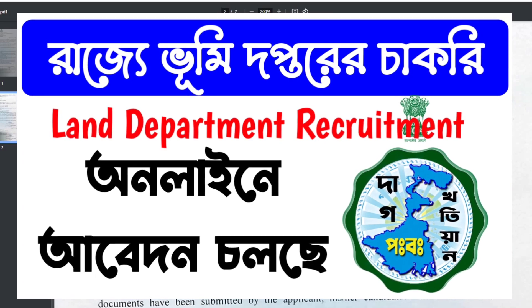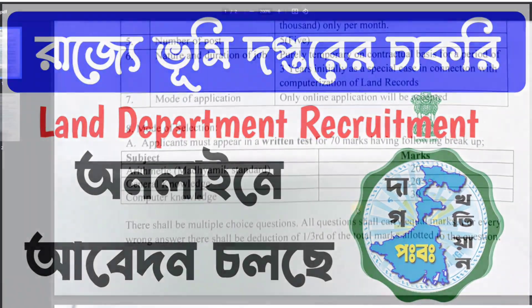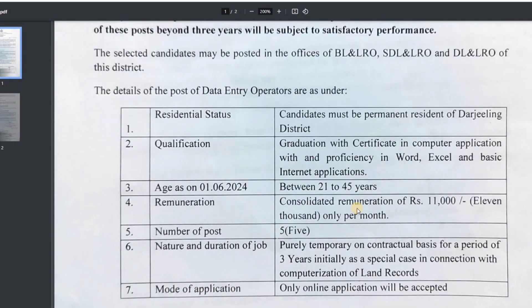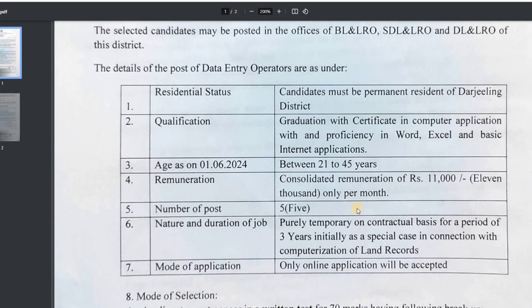Please subscribe to the channel, click the bell icon, and click the notification button. If you have already subscribed, we are talking about the BLN LRO office recommendation. We are at the BLN LRO office, which is recommended.